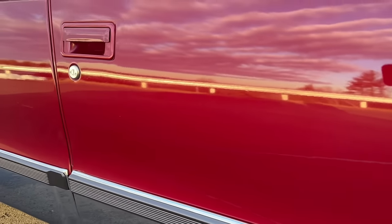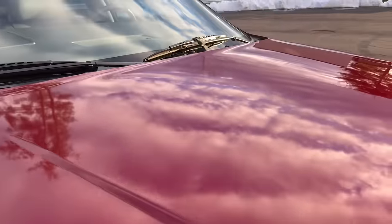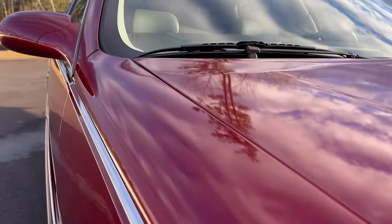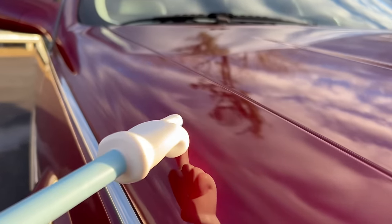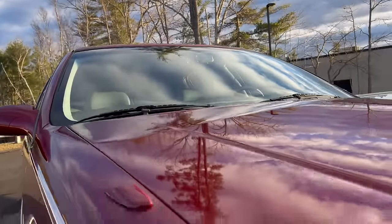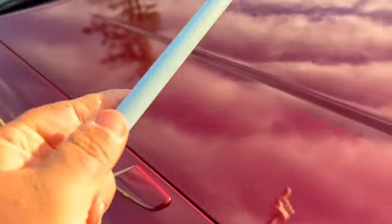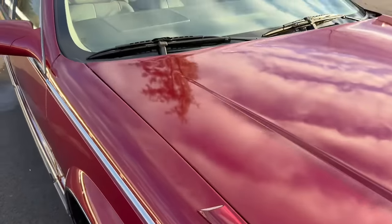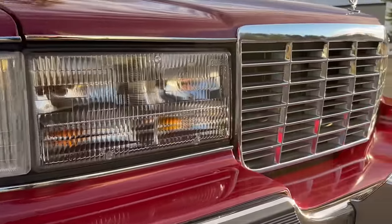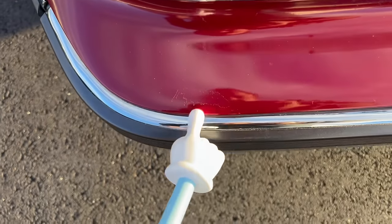A few minor bug marks on the mirror but otherwise really nice and clean coming down the side. Beautiful vibrant red paint. You can see a few dimples on top of this fender — right back here — and then two little stone chips. I believe that was from someone leaning over and elbowing on the top of the fender creating those little dimples.